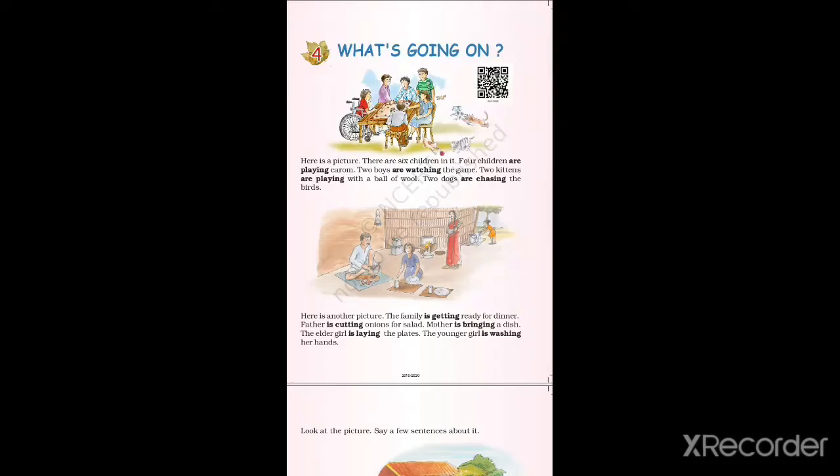Hello children. Welcome back to our class. Today we will be reading from the book Raindrop, Lesson 4: What's Going On?